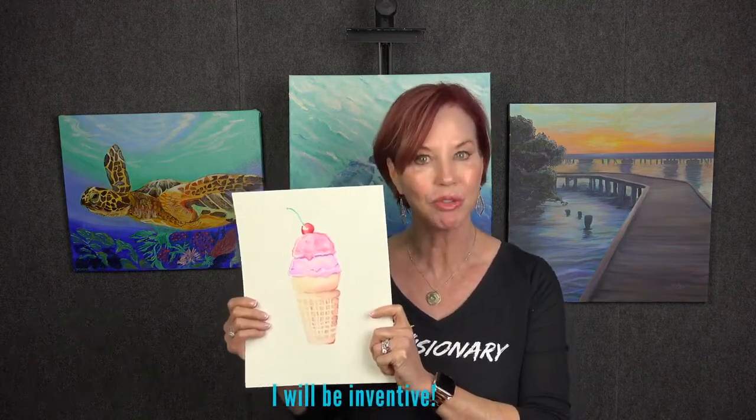Here we have an ice cream cone. What's unique about this is the ice cream cone was an invention created for the 1904 World's Fair. We talk all about inventiveness as children learn to paint this beautiful watercolor.